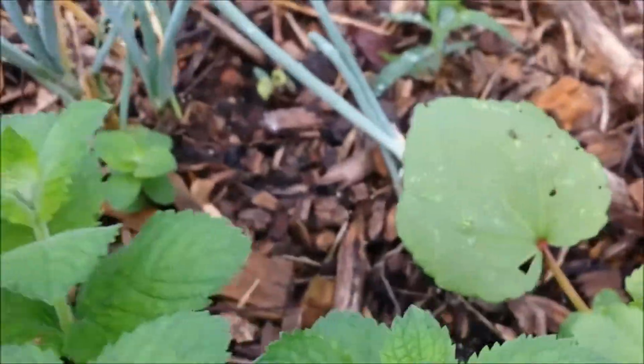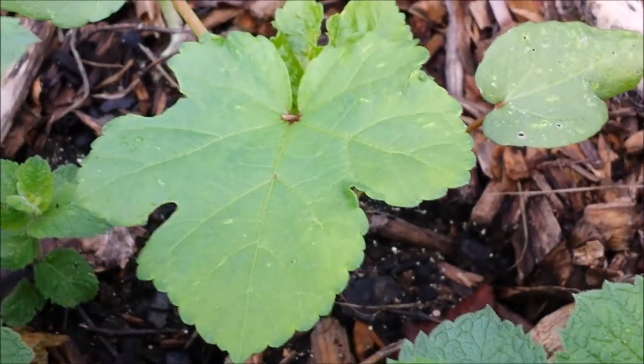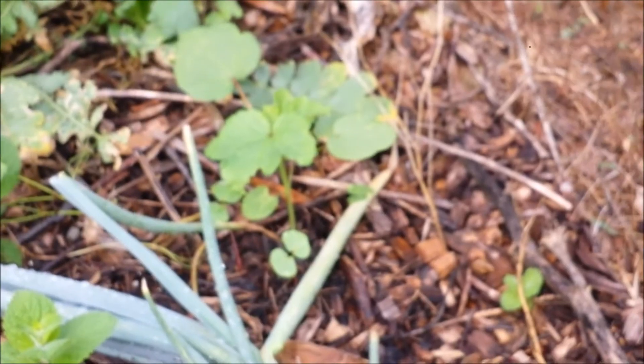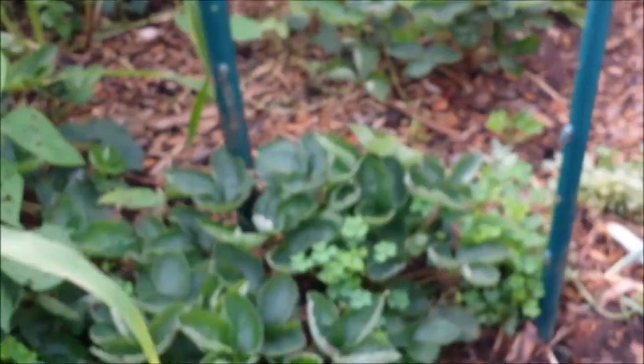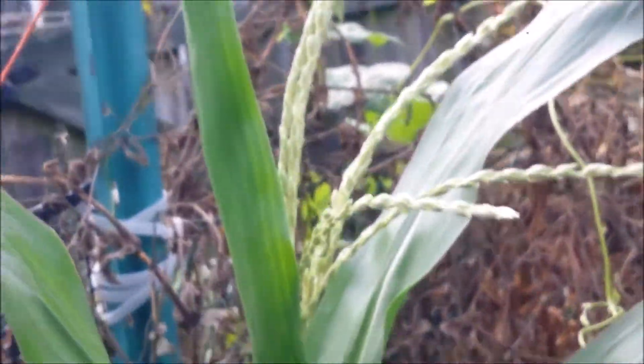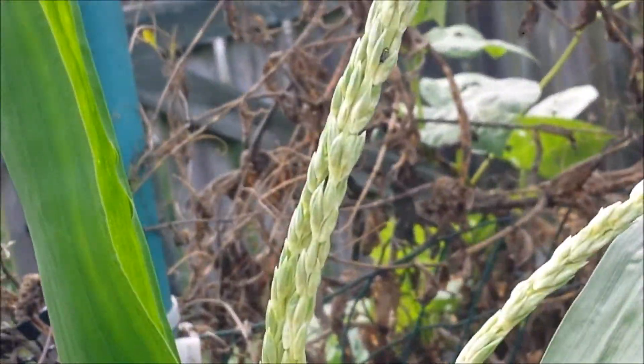We have some okra — I just planted a couple of plants because we don't really eat a whole lot of it. There is one over there too. Strawberry patch. There is a popcorn — it has some tassels on it, and it looks like it has some corn starting to grow.